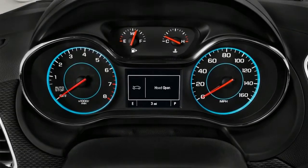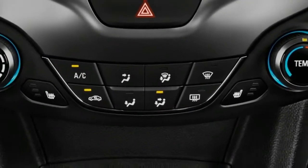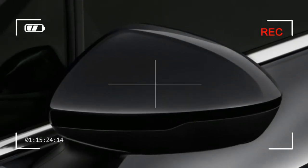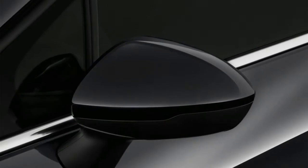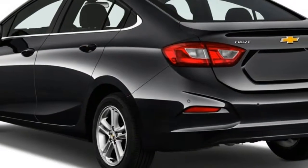One caveat: the base Cruze L and LS trim levels come standard with dinky 15-inch hubcap-clad wheels that look pretty down-market. More and more rivals are eliminating hubcaps in favor of standard alloy wheels, and given the Cruze's somewhat premium pricing, it's a surprise to see these basic wheels as standard.